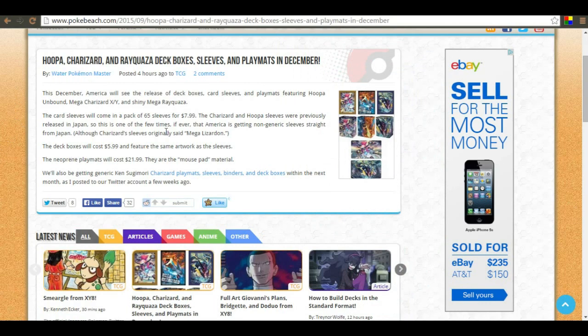These will be released in December, which is pretty sweet. The sleeves will come in a pack of 65, so if one breaks you've got a few more to fall back on. They're going to charge $7.99 for them - might as well be eight dollars.